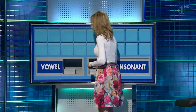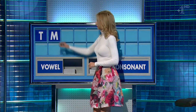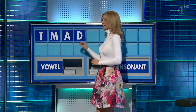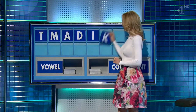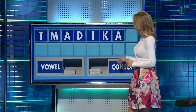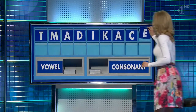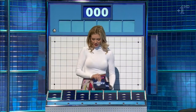Thank you Sean. T, consonant M, vowel O, A, consonant D, vowel I, consonant K, vowel — consonant, consonant C, vowel and the last one E. Taki and like Susie. Please Rachel — you can indeed. Thank you Anne. Three from the top row and three from the other ones.